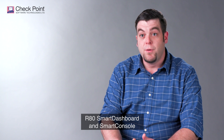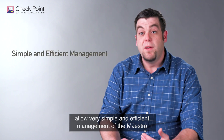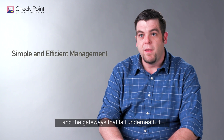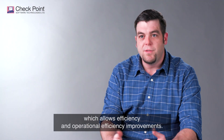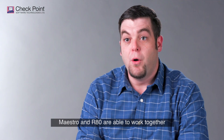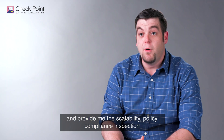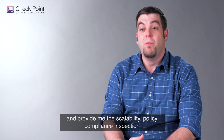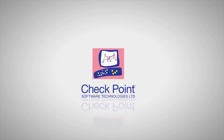R80's smart dashboard and smart console allow very simple and efficient management of the Maestro and the gateways that fall underneath it. We're able to see it all at the same time, which allows efficiency and operations efficiency improvements. Maestro and R80 work together and provide me the scalability, policy, compliance, and inspection that I require on a daily basis.